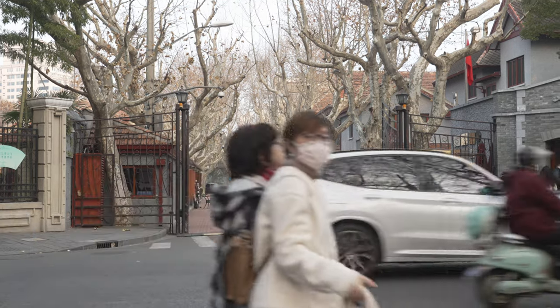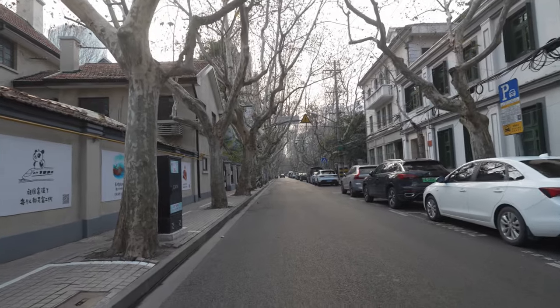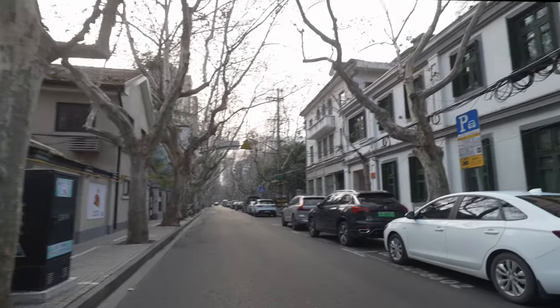These are the streets with the beautiful old heritage housing that is protected and can't be knocked down. I think it's beautiful that they've decided to keep all of these. We've just passed the old residence of Dr. Sun Yat-sen — that's why that beautiful park was there, Fuxing Park. His old residence is just around there, and it's obviously another protected building, part of China's and Shanghai's history.